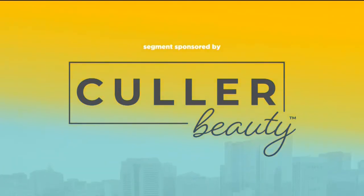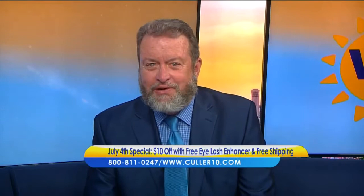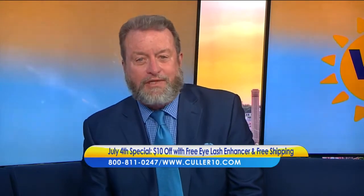This segment is sponsored by Sheer Science. Imagine how much easier it would be if you had one foundation for all your shades — no more guessing, no more makeup drawers packed with countless colors. Color Beauty's self-adjusting foundation is revolutionizing the way people think about their makeup routine.